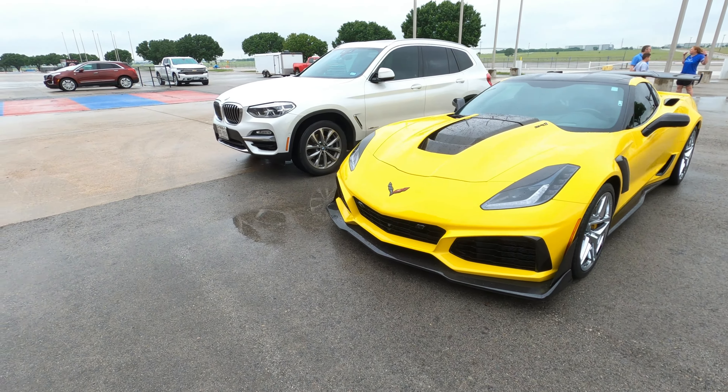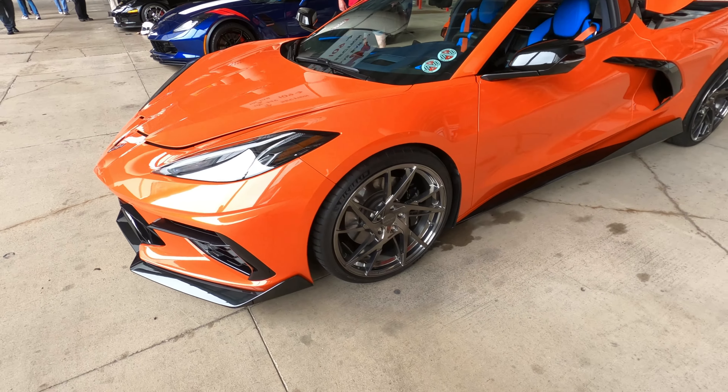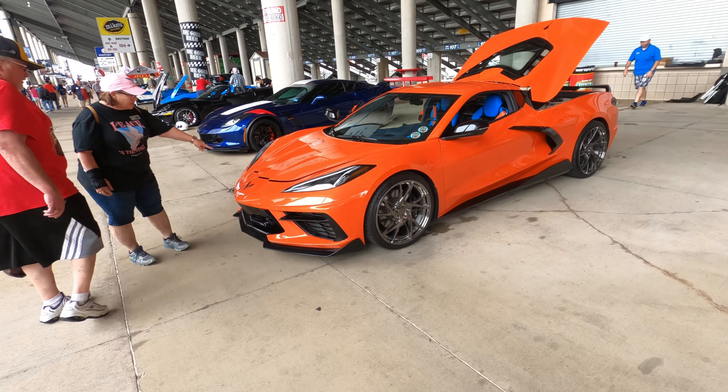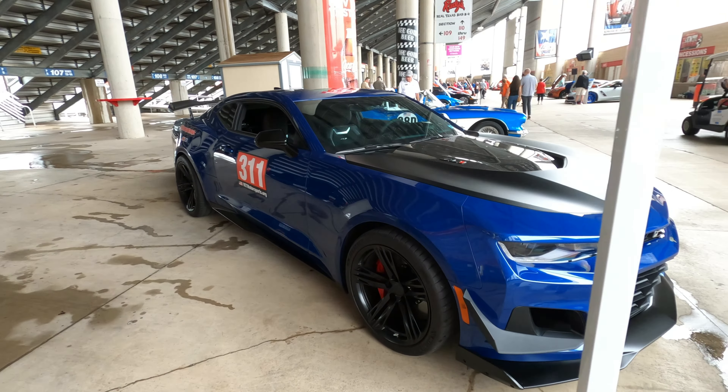Check out this Sebring Orange C8. He went to Ron Fellows, which is awesome — such a fun place to go. I recommend to everybody that has an opportunity to go — definitely do not miss out. My wife and I both went and we drove. This is a Sebring Orange with Aerolari wheels that are absolutely pure fire — might be my favorite wheels I've seen yet on the C8. It's got the rapid blue and twilight blue interior with orange seatbelts. The perfect aero on this car, and he got it from Shop GM.